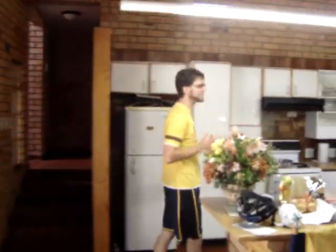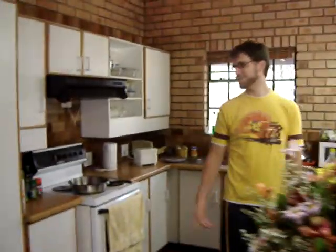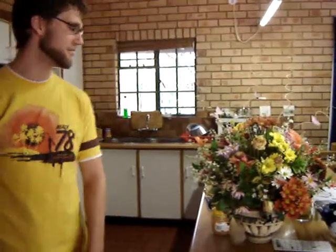This is the kitchen. Yeah — fridge, stove, pretty exciting. These are some flowers that Rebecca got from her boyfriend. He sent them all the way from the States. Great, nice little ambiance in the house.